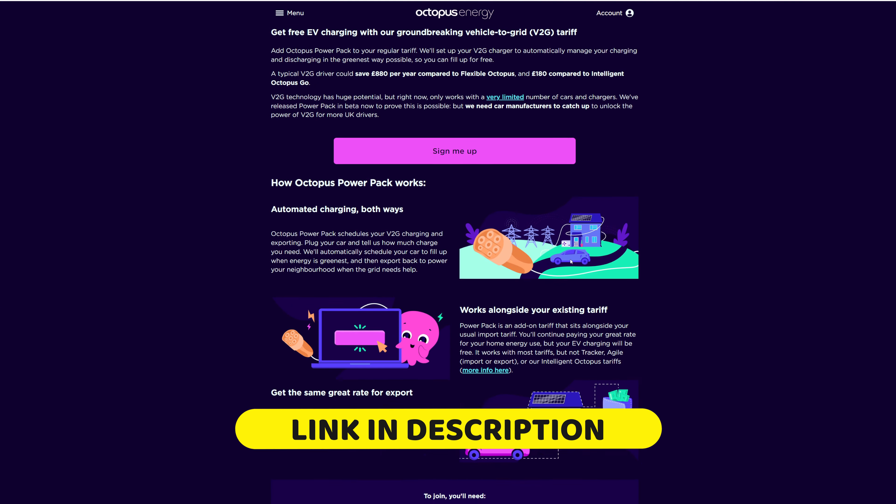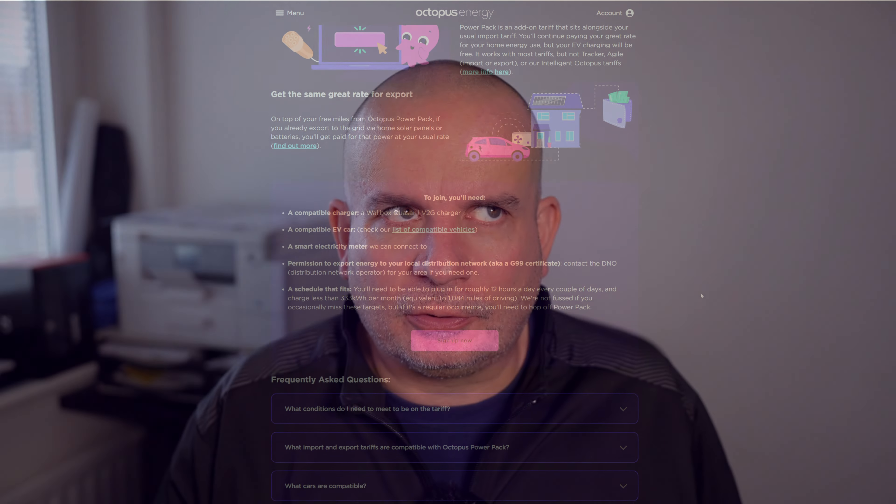Hello folks, not a typical video from me but I want to talk about a new energy tariff launched by Octopus. It's called Octopus Power Pack and it's the first vehicle-to-grid tariff I'm aware of. If you've heard of V2G but aren't sure what it means, basically you keep your car plugged into your wall box at home and it allows the network to draw power from your car at peak times, reducing strain on the grid, and at low demand times it pushes the power back in.